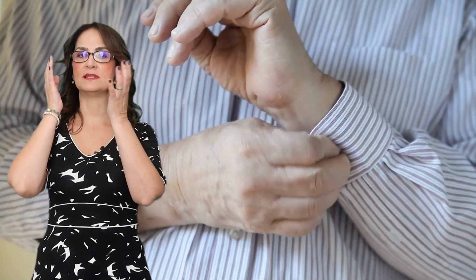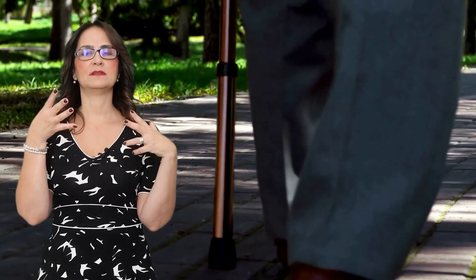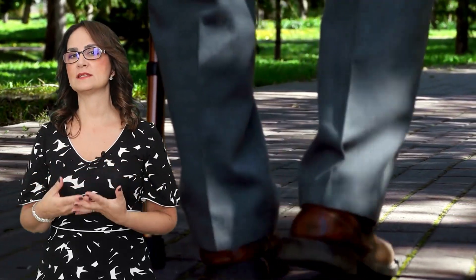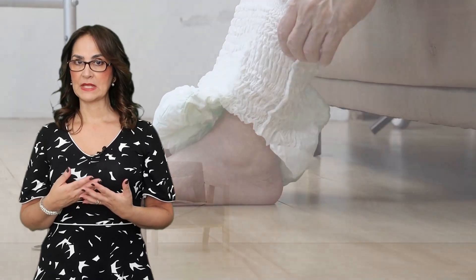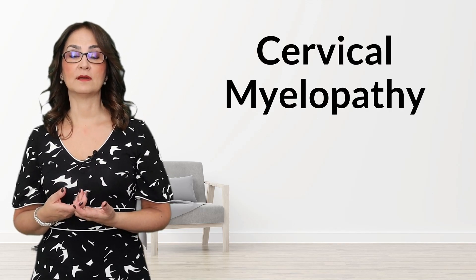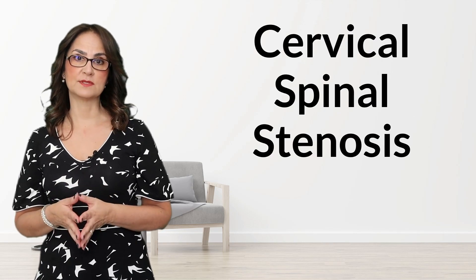A 50-year-old man starts having neck pain and stiffness, then develops numbness in his fingers and difficulty with buttons or doing fine movements with his fingers. Next, he's having difficulty walking and had some falls. As the disease progresses, he may develop incontinence of bowel and bladder. These are symptoms that are typical of cervical myelopathy, a rare but serious condition known as cervical spinal stenosis.